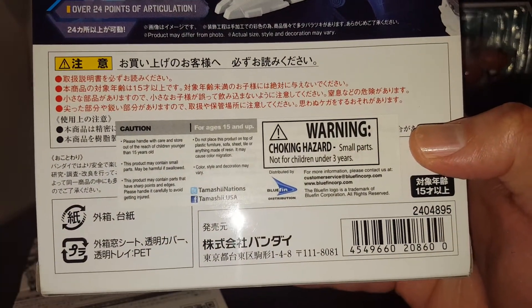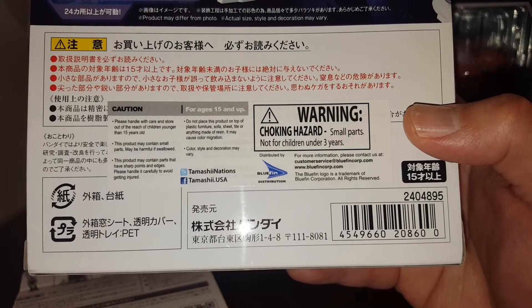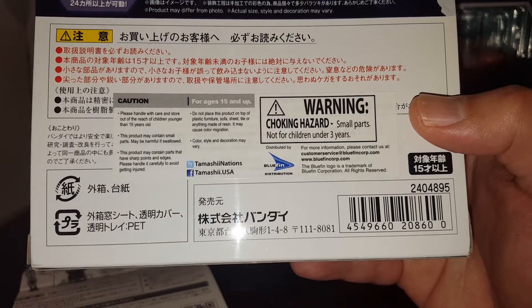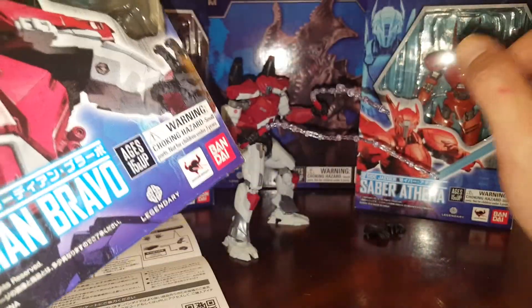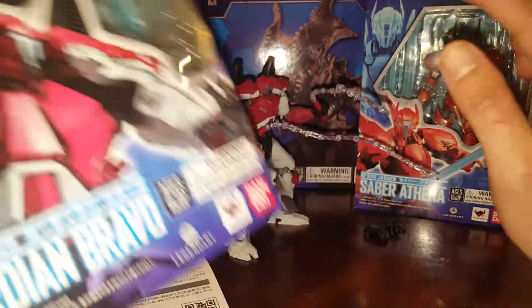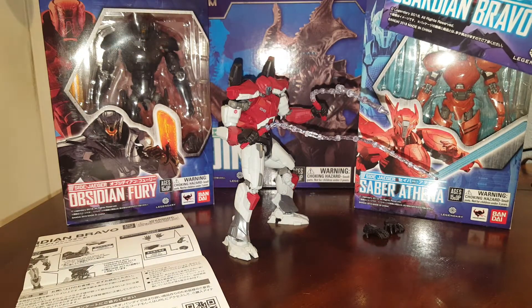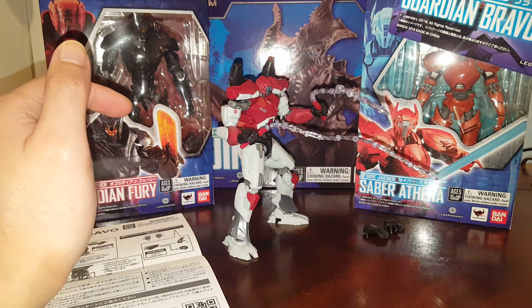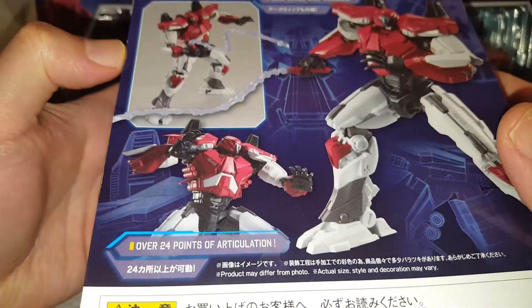These are robot action figures by Bandai. We have the UPC, distributed in North America by Bluefin. These figures are all around the same price, except for Gypsy Danger which is $19.99 US dollars. All these other figures — besides the soft vinyl Raijin — are $39.99 US dollars. And here we have some more pictures of Guardian Bravo.